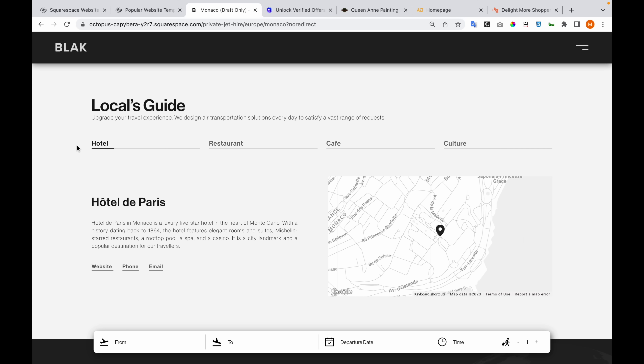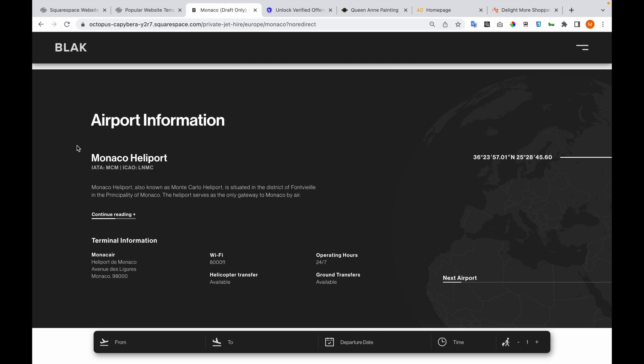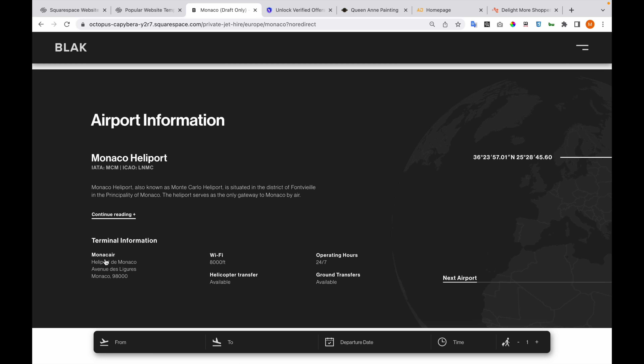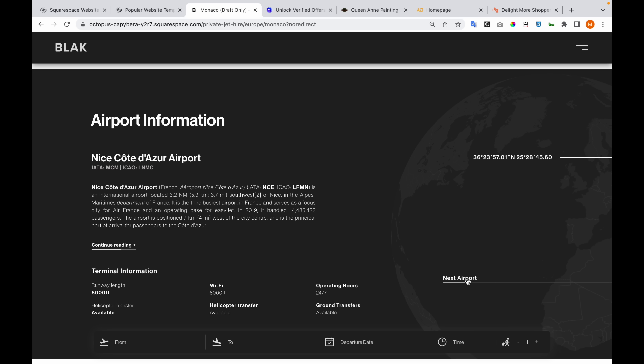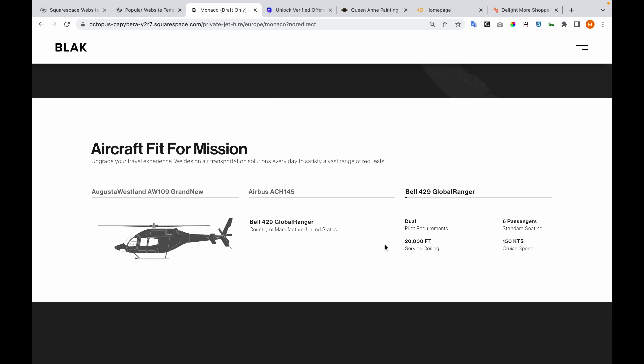Here we have the locals guide and here we have airport information. We can expand the details and see information about the airport, then navigate to the next airport and so on. Then there is the aircraft fit for mission section.